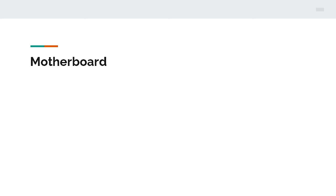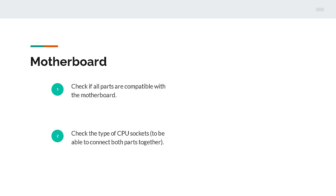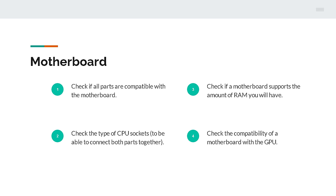The motherboard doesn't really affect rendering performance, but it's the part which connects all other parts of the hardware together. If you're looking for a motherboard, you should check if the other parts are compatible with it. Even simple things matter, like the type of CPU socket, so you'll be able to actually connect the two parts together. You should also check if the specific motherboard supports the amount of RAM you want, and verify compatibility with the GPU.